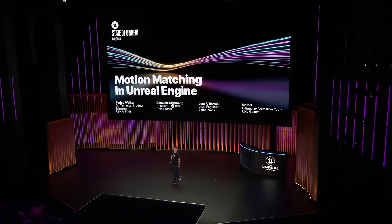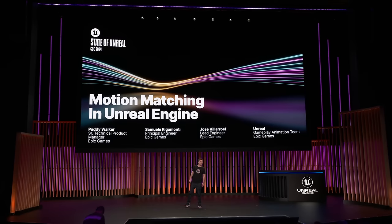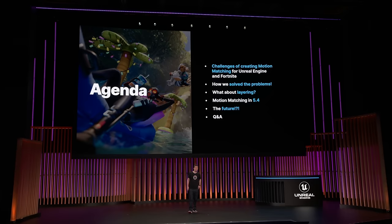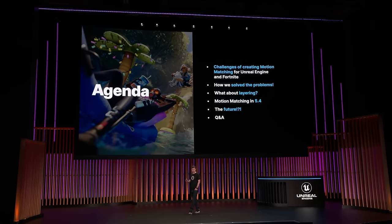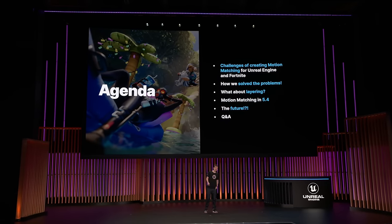Hello, everyone. Thanks for being with us today. I'm Patty Walker, Technical Product Manager of Gameplay Animation. With me is Samuel Rigamonte, Principal Engineer of Motion Matching Development, and Jose Villarreal, Lead Engineer of the Gameplay Animation team. We're really excited to talk to you about delivering motion matching to everyone, and we'd like to give some insight into some of the challenges and solutions we came up with as we shipped motion matching into Fortnite and Unreal 5.4.